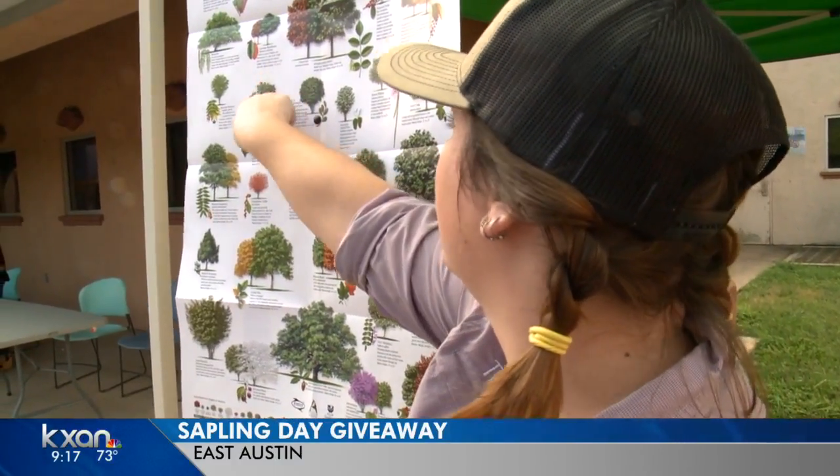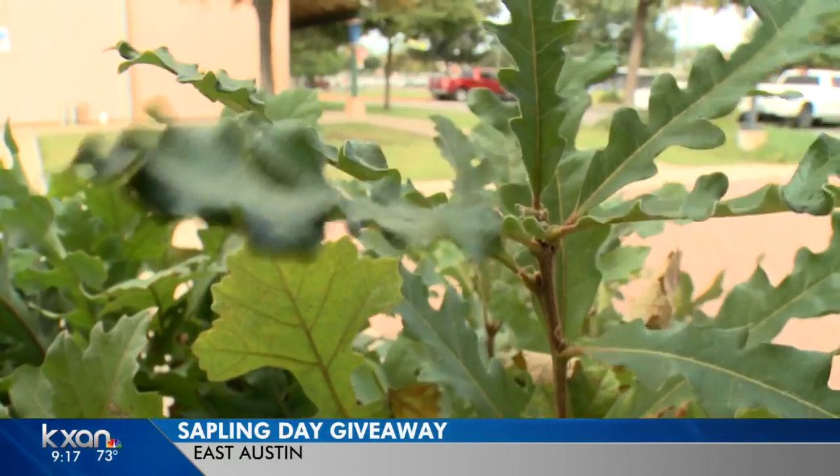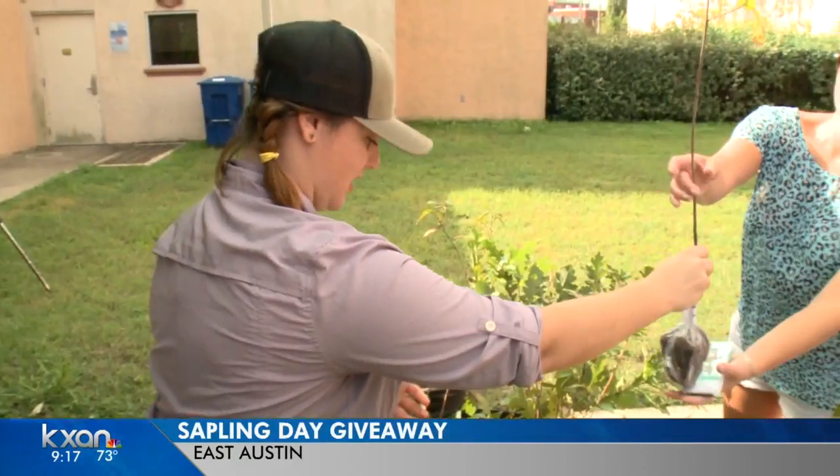Who doesn't love something free? And it's always a bonus when you can watch it grow into something more. This is more of a smaller mid-crown tree, and this is a bigger shaped tree. This morning, Tree Folks held their annual sapling day giveaway.